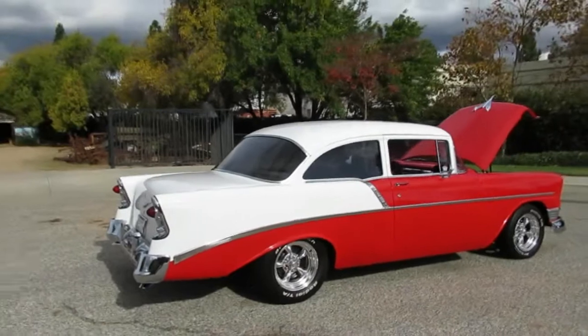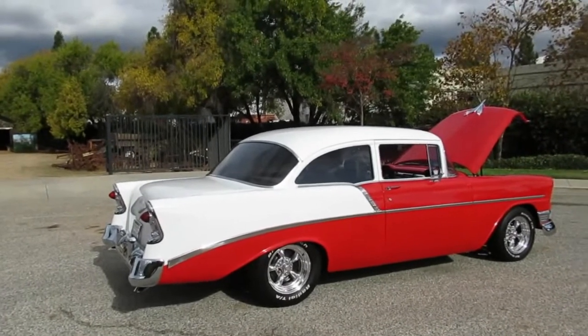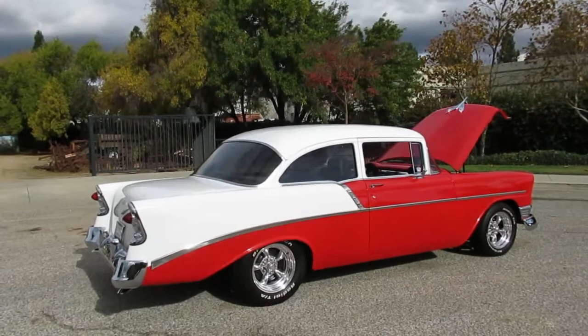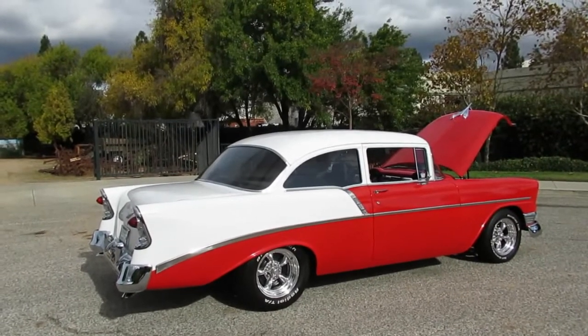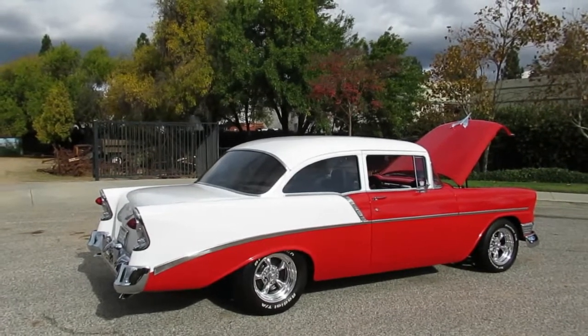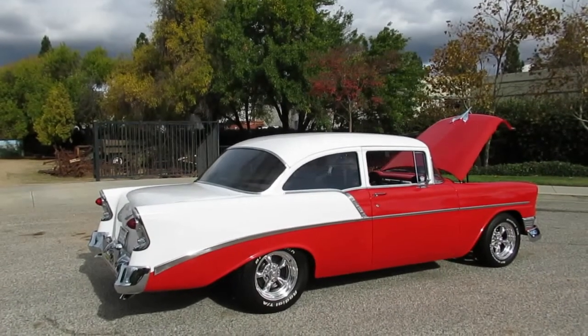If you want to see this '56 Chevy in person, come out and see us. We're in Simi Valley, California, 2158 Union Place. Phone number's 818-591-1313. You can speak to me — I'm Rich — or Gary sitting in the car over there. Thanks for watching.